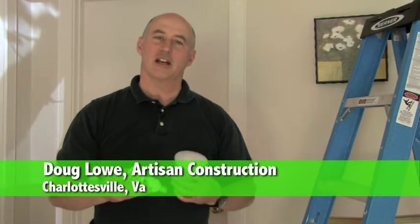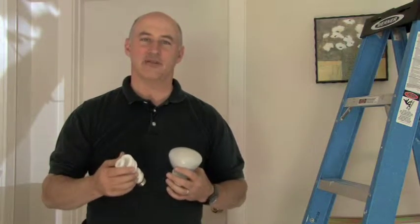Hi, Doug Lowe here with Artisan Construction in Charlottesville, Virginia. Today I want to talk a little bit about lighting for your home.